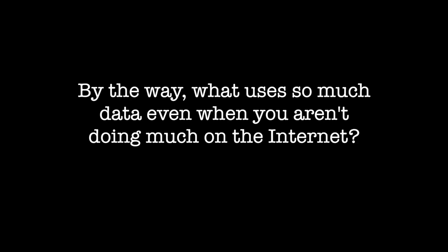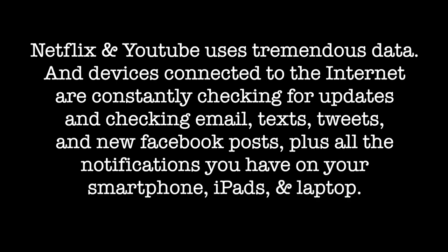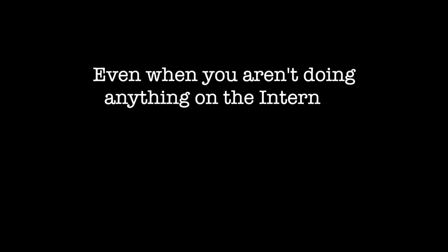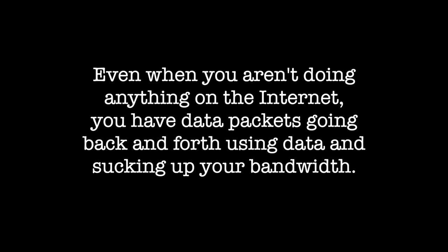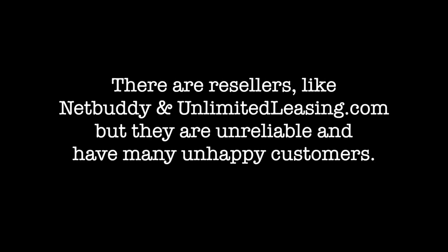What uses so much data even when you aren't doing much on the internet? Netflix and YouTube use tremendous data, and devices connected to the internet are constantly checking for updates, email, texts, tweets, and new Facebook posts, plus all the notifications on your smartphone, iPads, and laptop. Even when you aren't doing anything, you have data packets going back and forth using up your bandwidth. There are resellers like NetBuddy and UnlimitedLeasing.com, but they are unreliable with many unhappy customers.